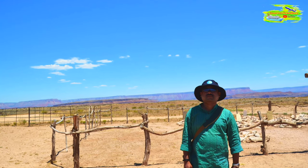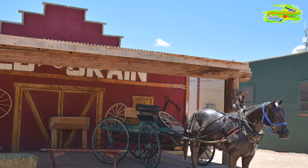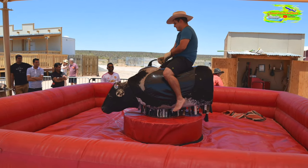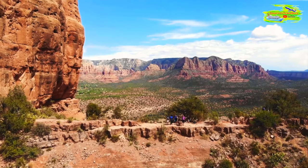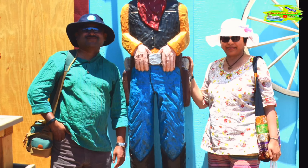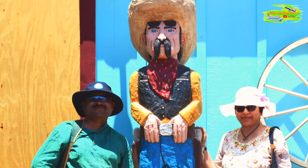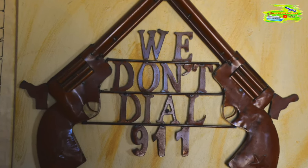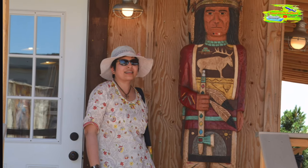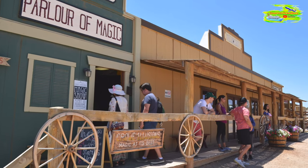We briefly visited Hualapai Ranch, a recreated old western-style village where visitors can experience cowboy shows, horseback riding, and western-style dining. We explored some Native American cultural exhibits and the shop there. It adds a touch of western history and culture to your Grand Canyon visit before taking shuttle bus rides to the viewpoints of the canyon.